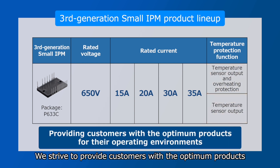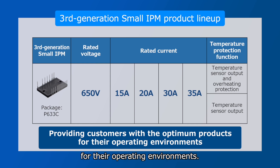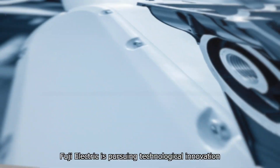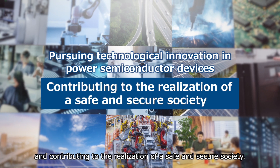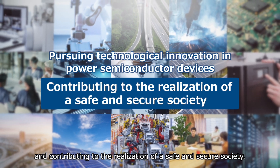We strive to provide customers with the optimum products for their operating environments. Fuji Electric is pursuing technological innovation and contributing to the realisation of a safe and secure society.